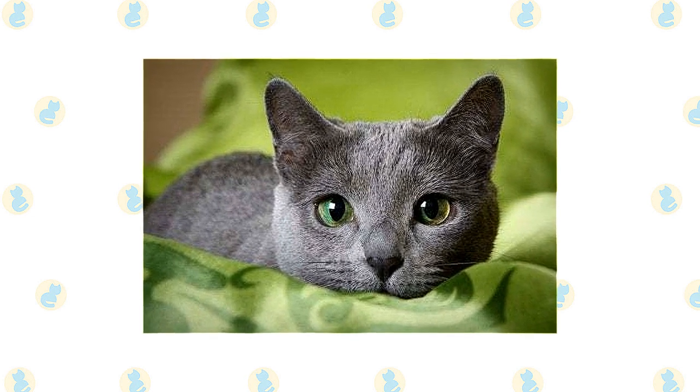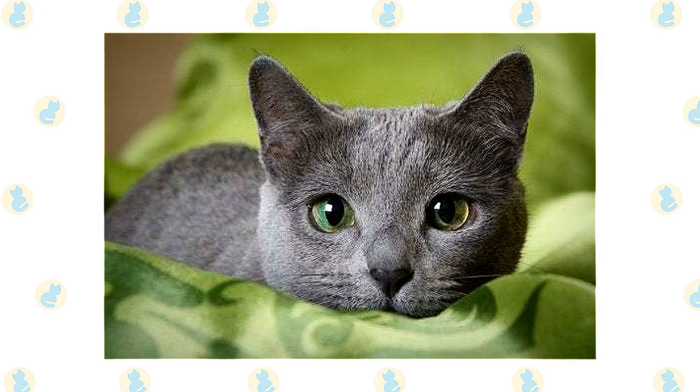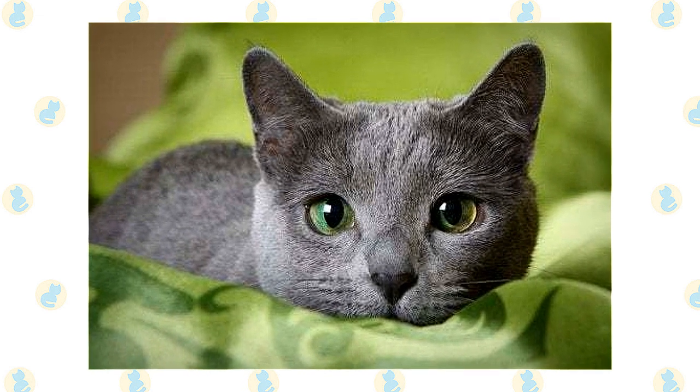The body is supported by long, fine-boned legs set on small, slightly rounded paws with pads that are a pinky lavender or mauve shade. The tail is long but in proportion to the body.